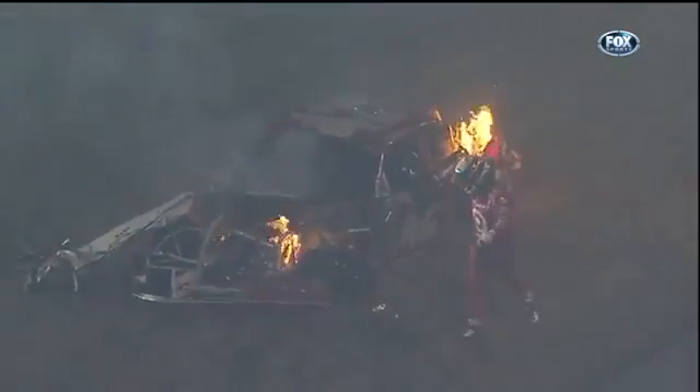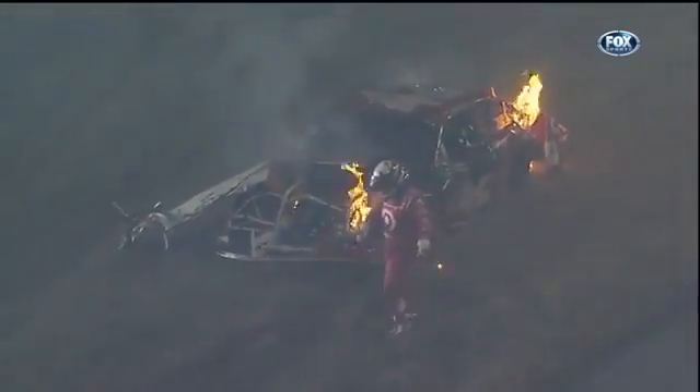Montoya climbs away, and the driver of the safety truck was helped from his vehicle, walked down the banking, and away.